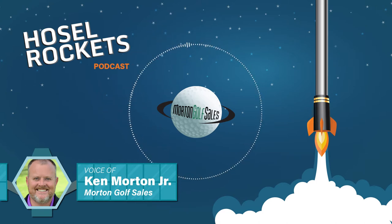He creates these pieces of art — that's really what they are. They've got these amazing face honeycomb etchings, and the finishes he has on them, they do look like golf jewelry.